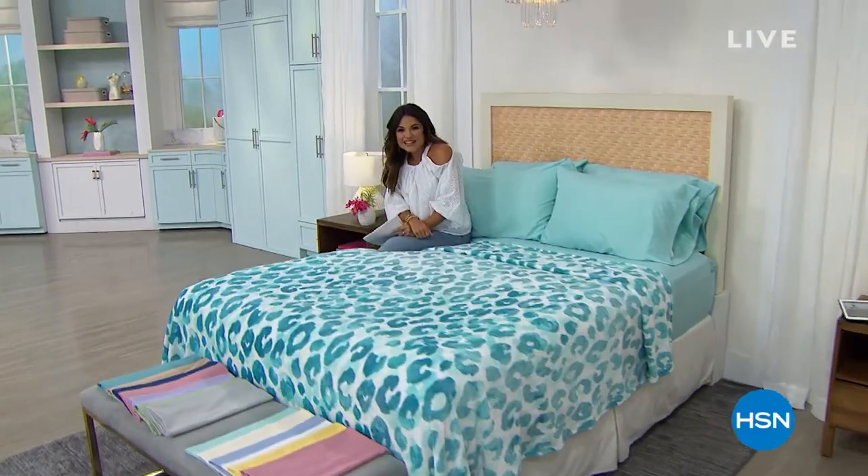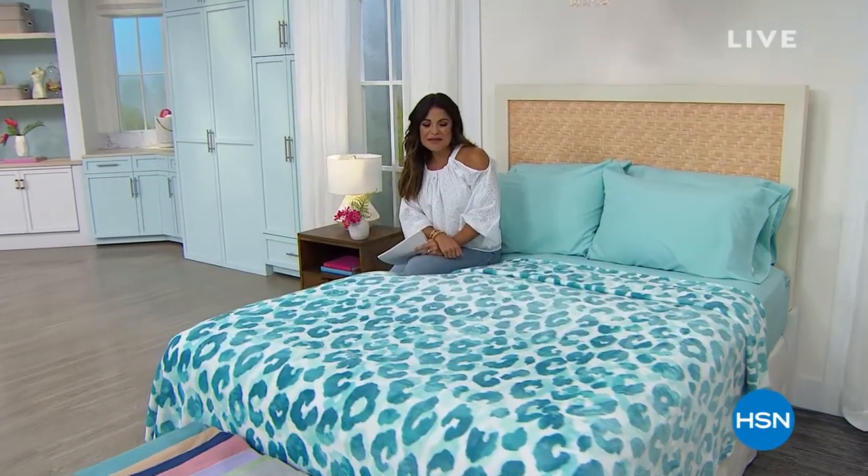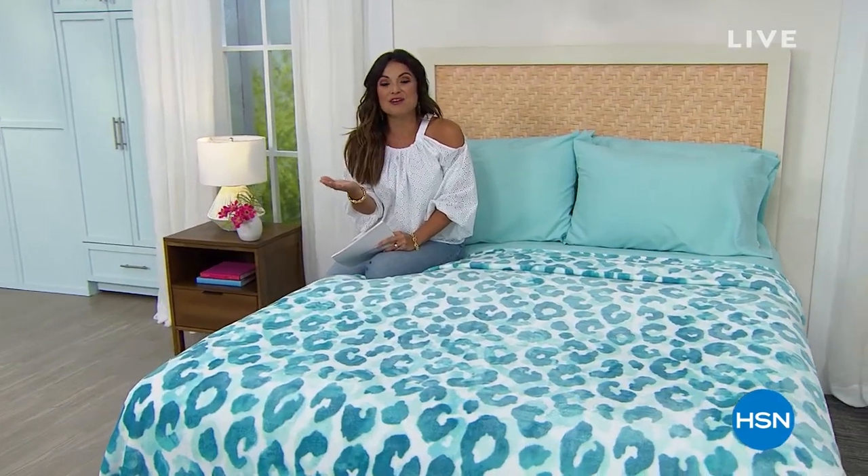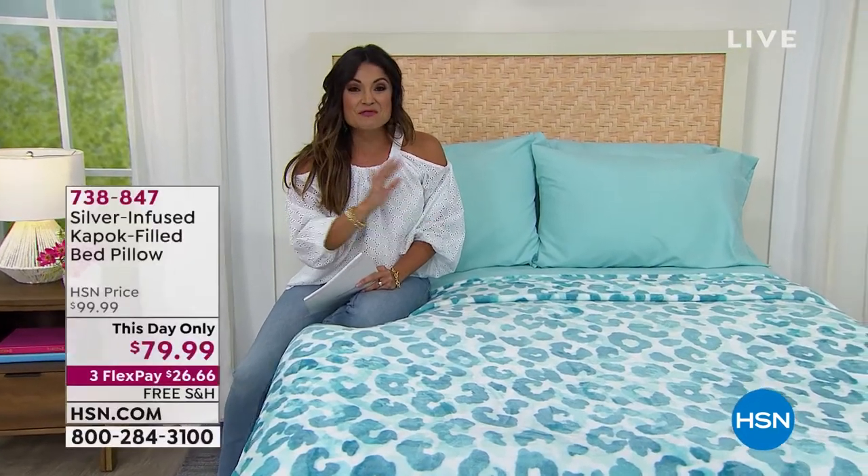Are you watching right now from bed, all cozied up? Maybe your bed could use a little summertime refresh. We're going to help you out with our today's special from South Street Loft. In fact, this entire hour I have ideas to have your bedroom looking like a million bucks and to have you sleeping like you never have before.